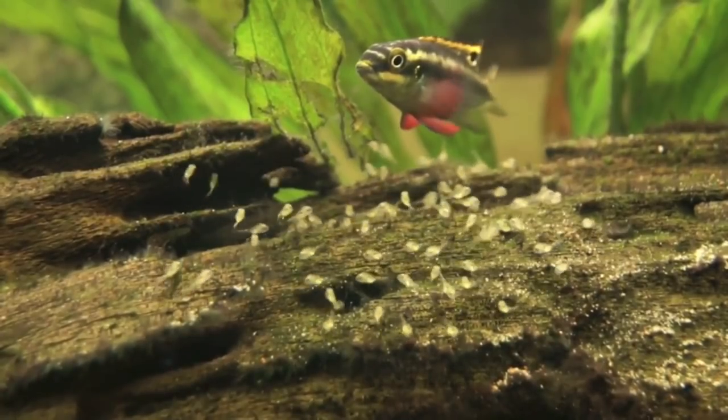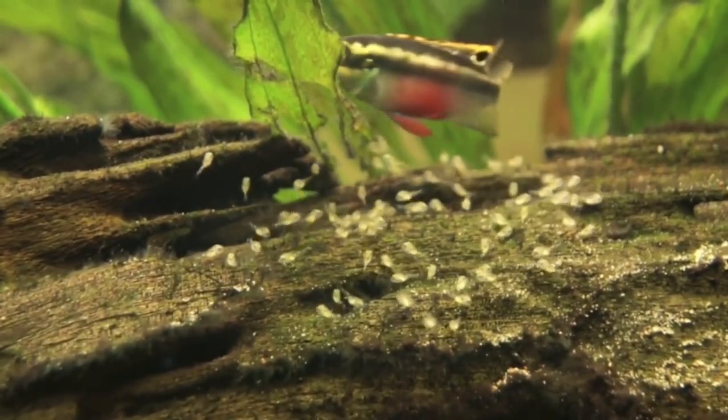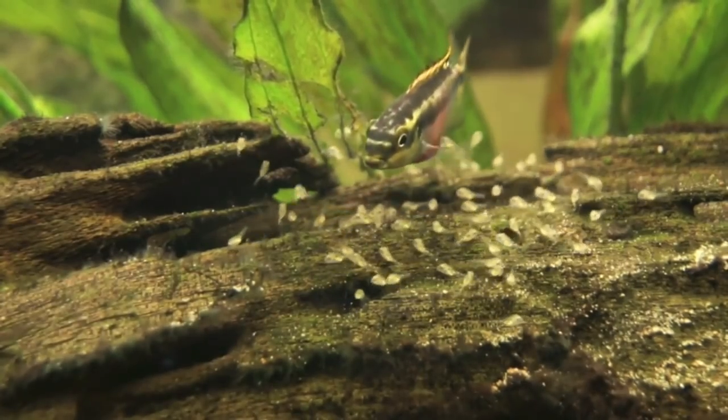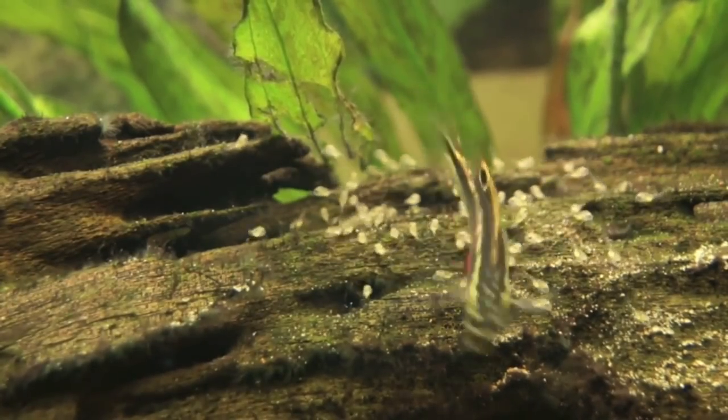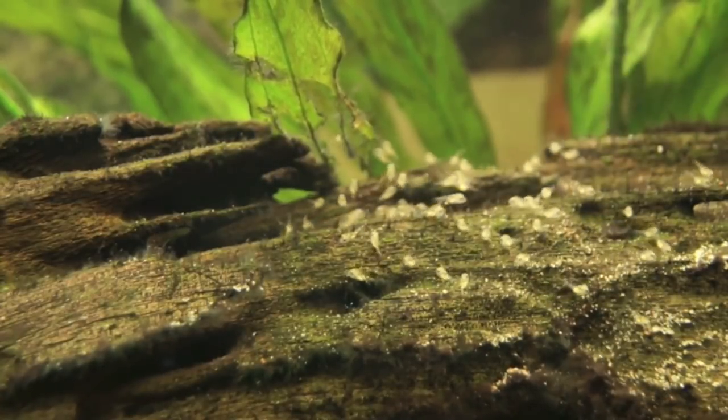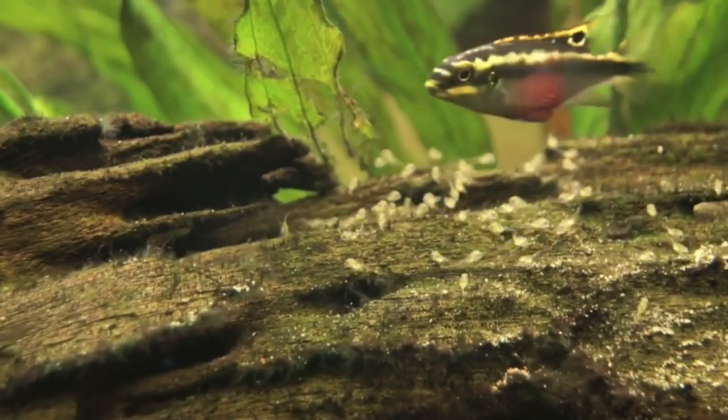The second fish is going to be the Kribensis Cichlid, also known as the Krib. This is a semi-aggressive African Cichlid with a max size of about 4 inches. This fish is an omnivore and is most commonly kept in planted aquariums in the African Cichlid hobby.